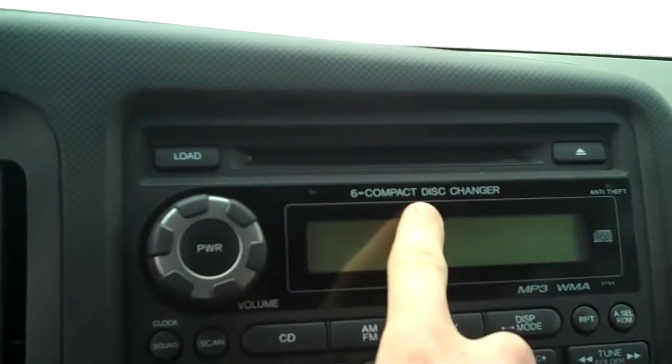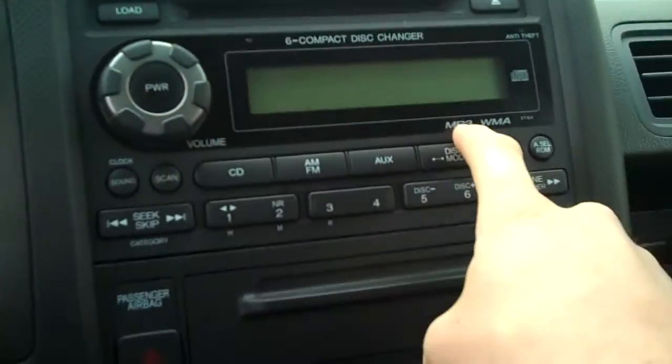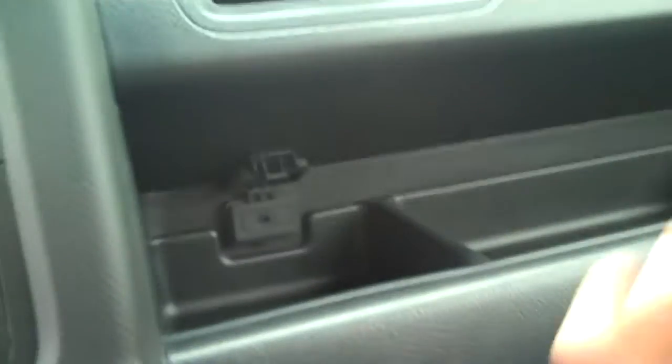Right over here, six disc compact CD player with MP3 capability. Right in there they give you a little extra storage, and you have an auxiliary input right here so you can plug in an iPod, a cell phone, or an MP3 player. Power outlets right down here. We also have storage right here — this part can slide out — and some extra storage right inside here and also right up in here. Like I said, you will never run out of space in this truck.